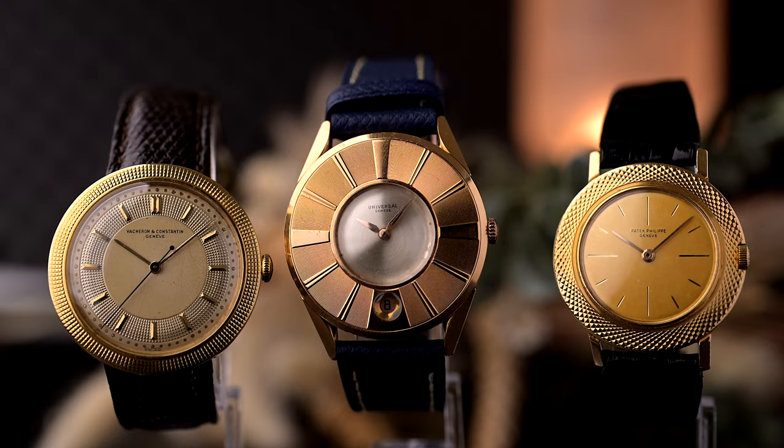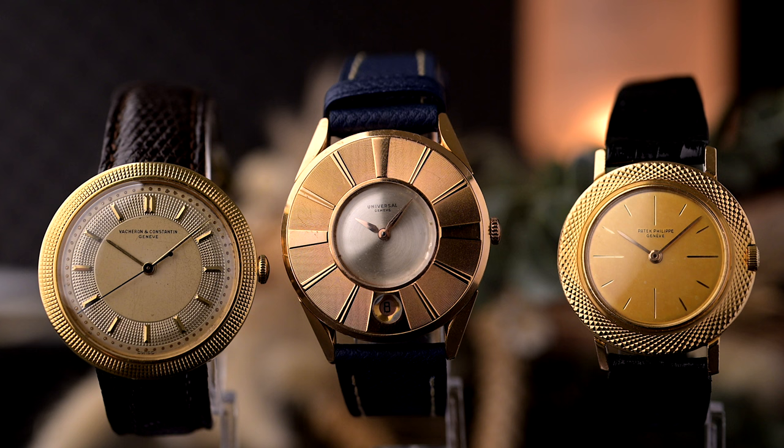Hey there and welcome back. This is Felix from Goldamer Vintage Watches. Today we present to you three beautiful vintage watches that are different in themselves: Vacheron Constantin on the left, Universal Genève in the middle, and Patek Philippe on the right.